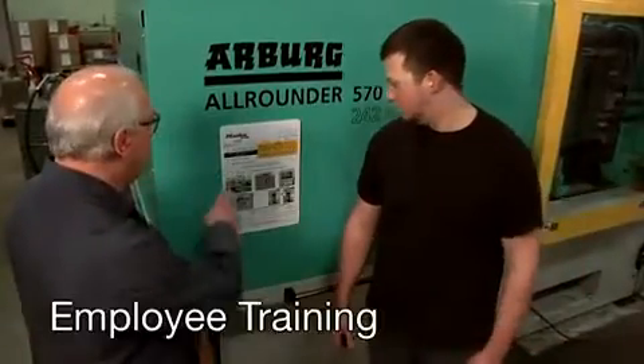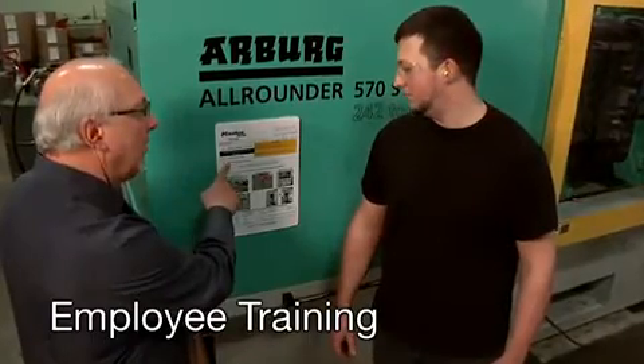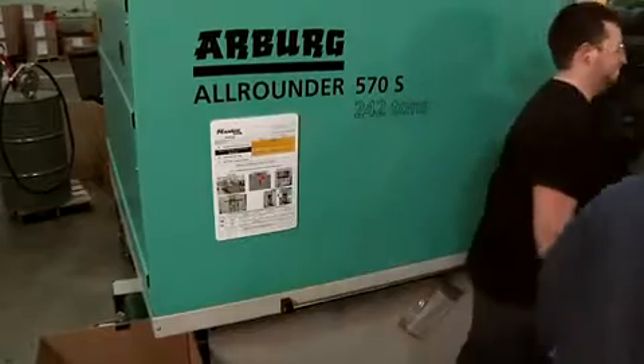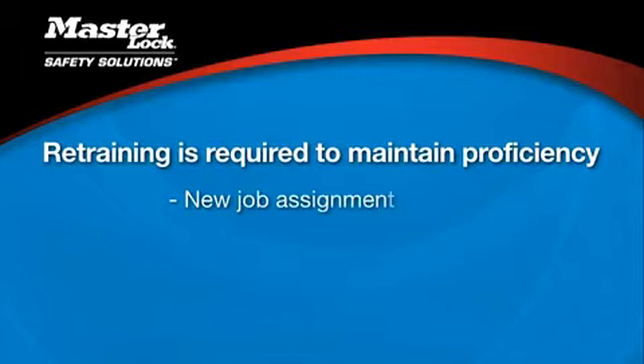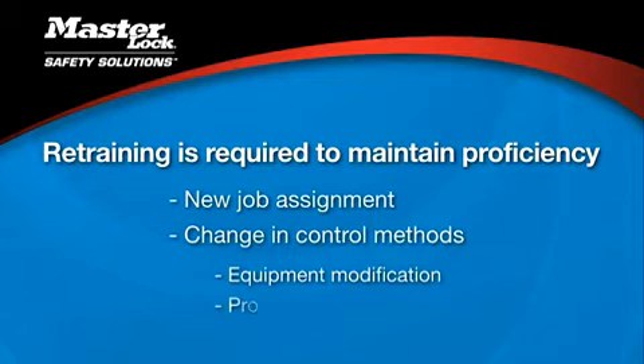The fourth element of the program: employers are required to train their employees to make sure they understand and can follow lockout procedures. Retraining is required to maintain proficiency — whenever an employee has a new job assignment, whenever control methods change such as new steps due to equipment modification, or whenever there are revised steps for a procedure change.